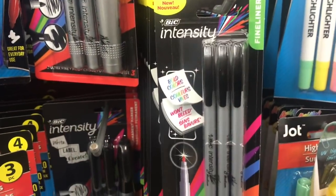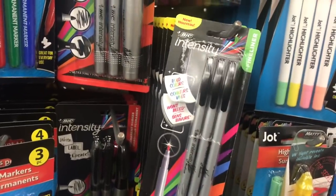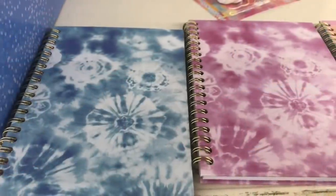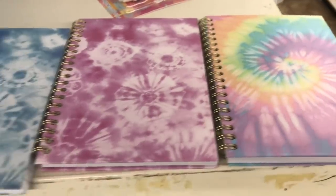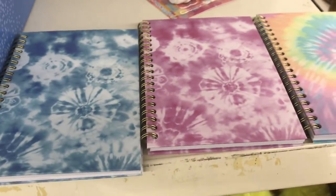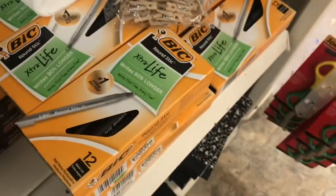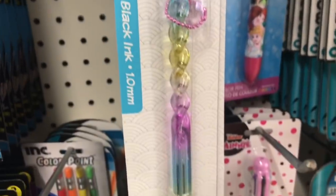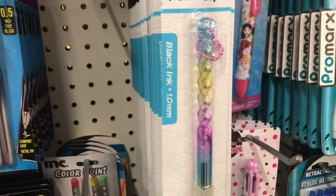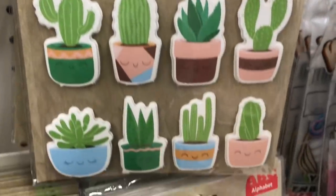In stationery, they have these Bic Intensity three packs of fine line markers. And then they have these spiral tie-dye notebooks with no writing on them - finally! Those are beautiful. And they have these two packs of Jelocity Smooth Stick - those are fine. And then they have the 12-pack of the Bic Extra Life. I see this new really cool black ink pen - it's twisted and has a little dangly heart on the top. And in stickers, I see some new packs in Crafter's Square.